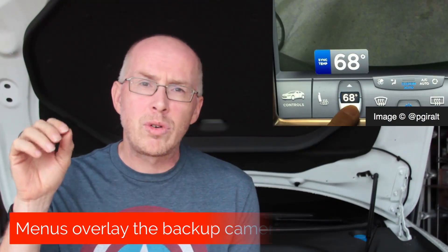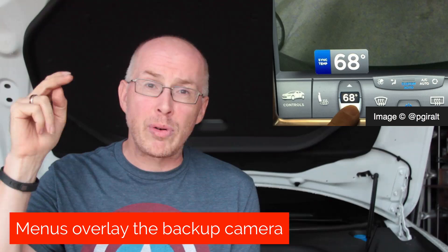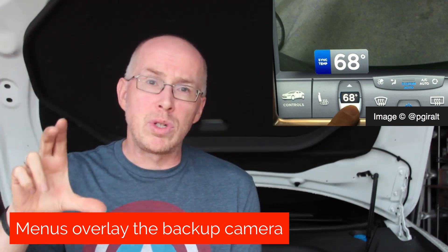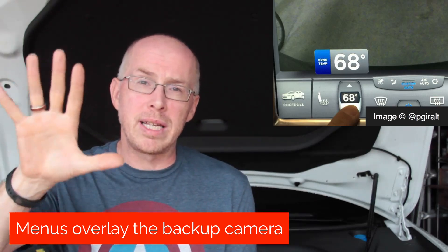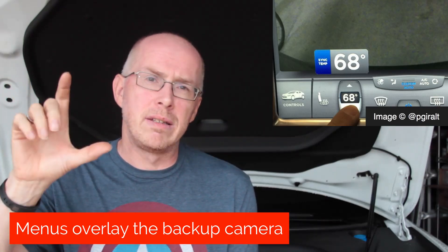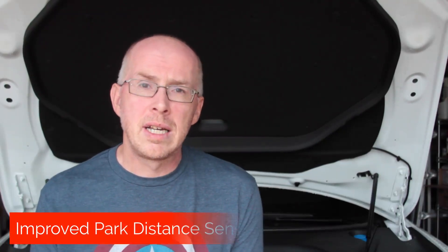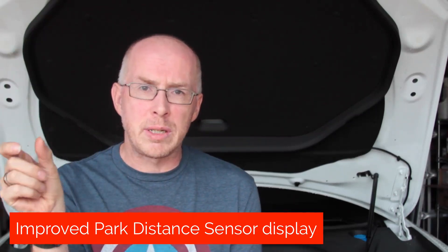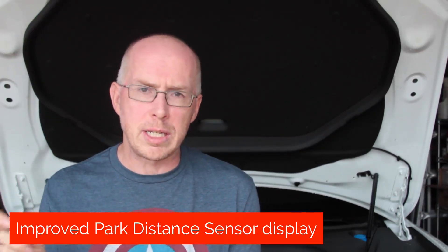In another small change to the display, graphics will now overlay the backup camera. Previously, if you pressed the HomeLink button, the camera display would shift down. Now HomeLink and various other displays overlay the backup camera without it having to move. For those with parking sensors, Tesla has also increased the level of detail — at the front there are now four different displays showing each sensor reading, and on the back, three displays.